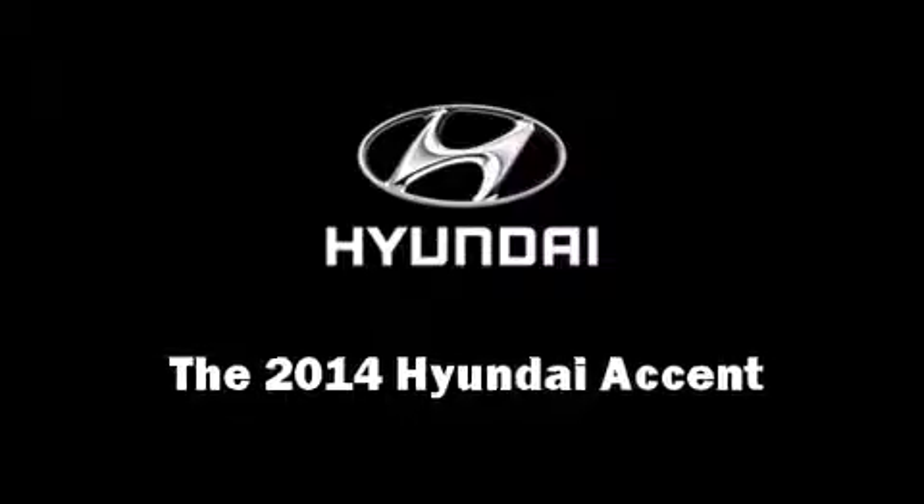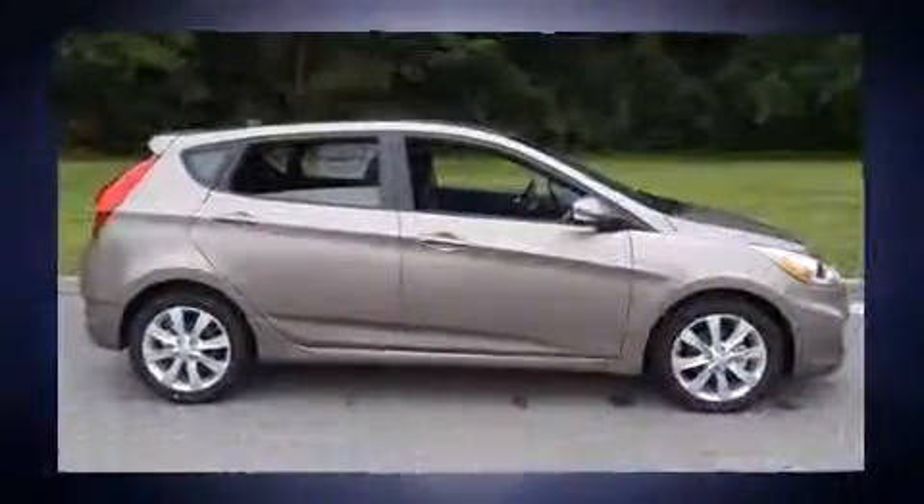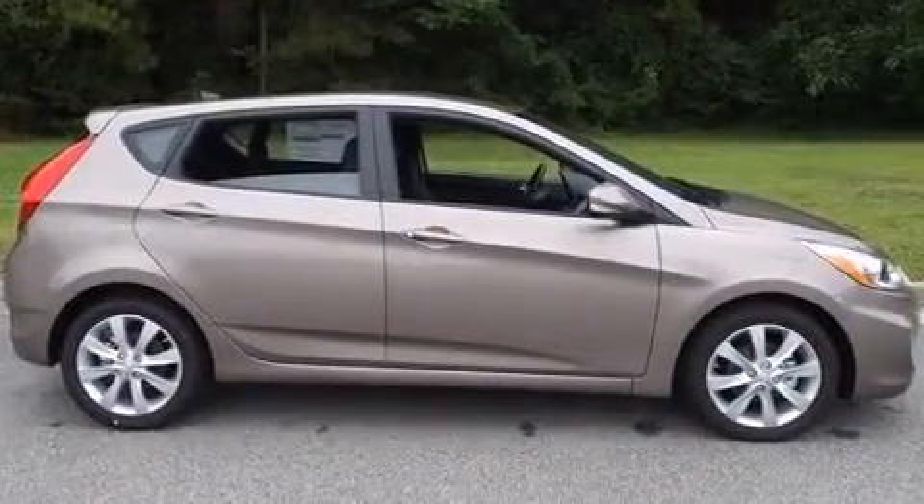The 2014 Hyundai Accent — this four-door, five-passenger hatchback offers the features and options for which you've been searching.